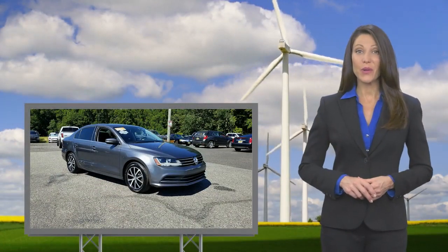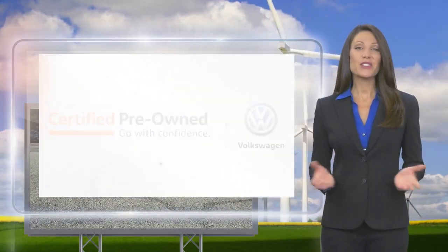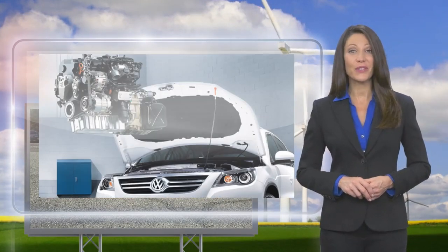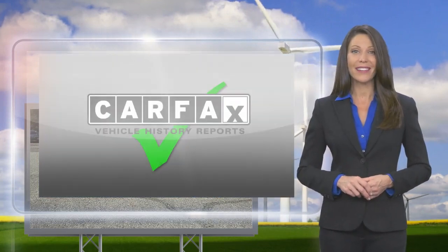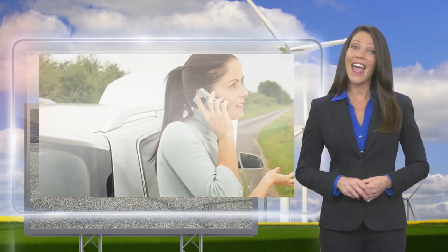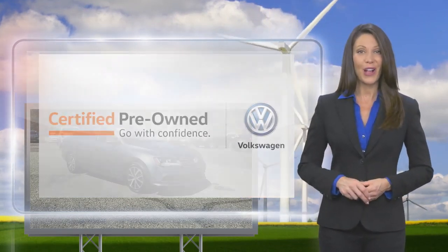Every certified pre-owned Volkswagen is subject to a rigorous multi-point inspection. A certified Volkswagen technician inspects each car with a fine-toothed comb. You'll receive a Carfax vehicle history report, extensive vehicle warranty, emergency roadside assistance, and more. Volkswagen certified — a brand new way to think about used cars.